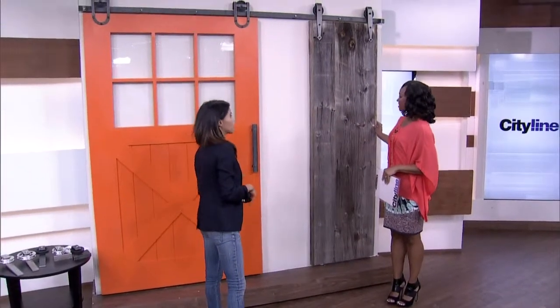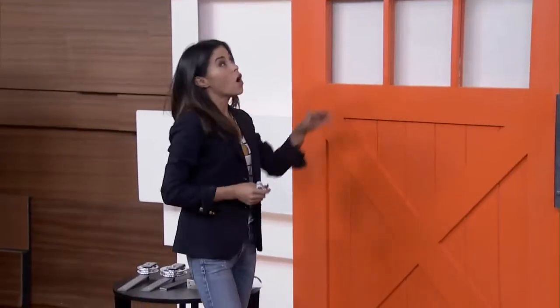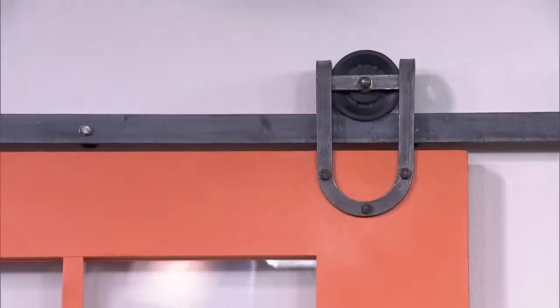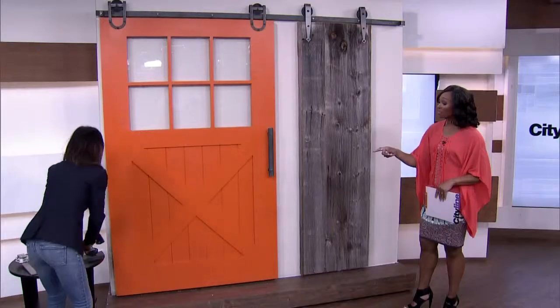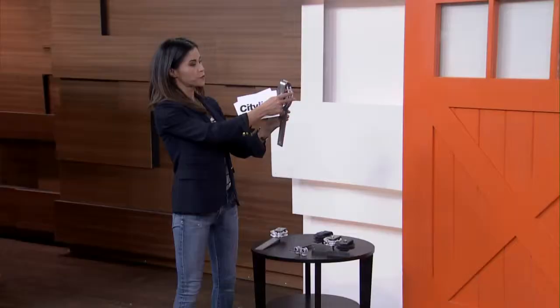This is a statement door. This is a reclaimed barn door, and this is a gorgeous orange X door. All of the hardware is made on site here in Toronto, so it's local. You've got some examples of the wheels they use — there are so many different options for the hardware.